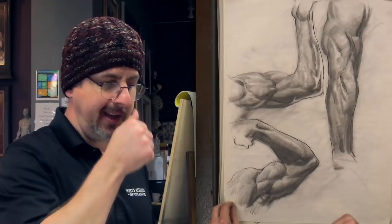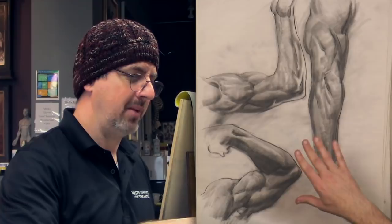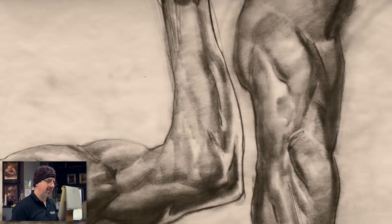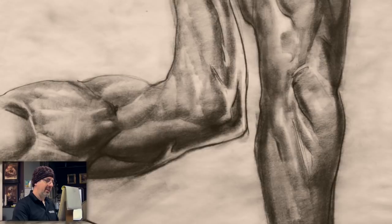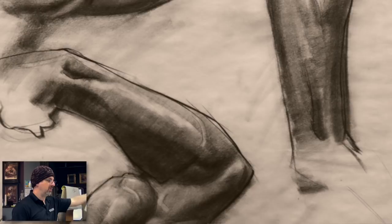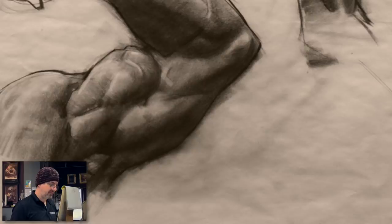Here are more of those Bridgman bodybuilder studies — bodybuilder arms close to what Bridgman was drawing from in his books. I like to go back and forth: drawings from Bridgman, then drawings from bodybuilders or fitness models that are similar. You're stealing from Bridgman to enhance the bodybuilder drawings, and stealing from the bodybuilder drawings to enhance the Bridgman. It's a real interesting way to study. Some of my first drawings that got on the brochure here at the school were actually from Bridgman drawings.